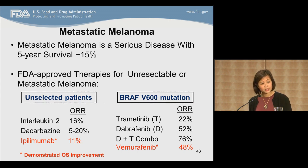The therapies on the right side of the slide consist of agents targeting the BRAF V600 mutation and are approved for patients who test positively for it, which constitutes approximately 50% of melanoma patients. These drugs include Vemurafenib, Dabrafenib, and Trametinib, and the combination of Dabrafenib and Trametinib. The overall response rates are higher as these are targeted agents — 76% for the combination of Dabrafenib and Trametinib, and 48% for Vemurafenib. Ipilimumab and Vemurafenib have demonstrated an overall survival benefit in this patient population. Trametinib and Dabrafenib were not approved at the time of the breakthrough therapy designation request.